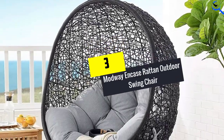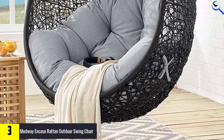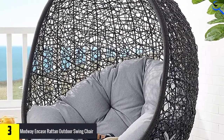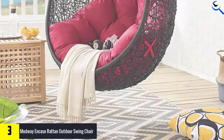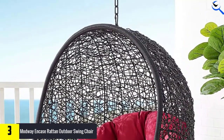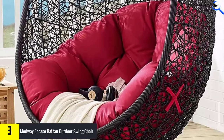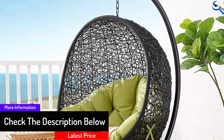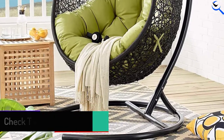At number 3, we have the Modway Incase Rattan Outdoor Swing Chair. When shopping for the ideal swing chair to use on the backyard, patio, or poolside, this is a great pick to try out. The chair features a wide range of colors you can choose from. It also has a unique and contemporary style, which makes it comfortable. The frames have been designed from the best quality steel material, which is one reason why it suits outdoor use. Besides this, the chair also has all-weather resistant cushions and can support up to 256 lbs.